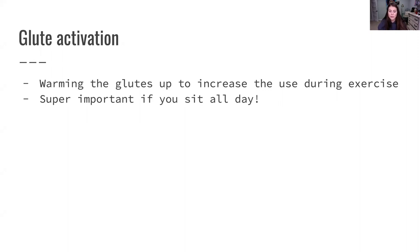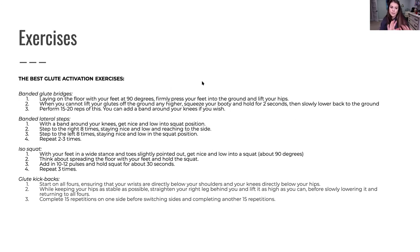When you're doing hip thrusts, think about the glute squeeze. Take your time — don't rush through movements. Glute activation is super important, especially if you sit all day, because your booty is actually going to be turned off. When you get to the gym, make sure you're doing things like banded glute bridges: lying on the floor with your feet at 90 degrees, firmly pressing your feet into the ground, lifting your hips, squeezing your booty at the top, holding, then coming back down — performing 15 to 20 reps. You don't want to go to full fatigue before you've even gotten started.